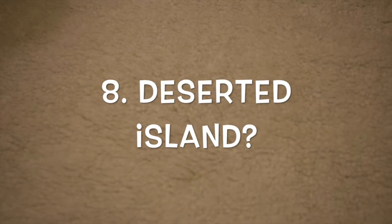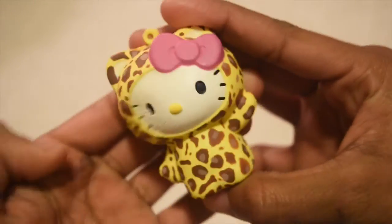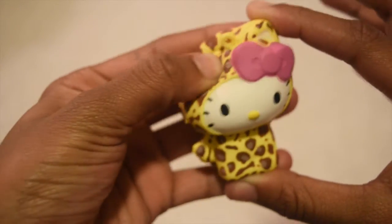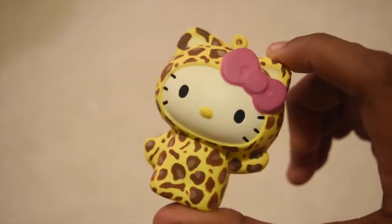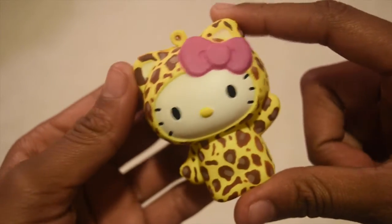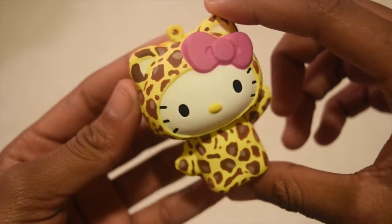The last question is a squishy that you would take anywhere — hang on your phone or your backpack. I chose this Hello Kitty in a cheetah costume because it's travel size, about the size of my palm, and I think it's really cute. A lot of people really like Hello Kitty and she's well known, so not a lot of people would ask 'what is that?' and you wouldn't really have to explain it. A lot of people would probably say it's really cute.